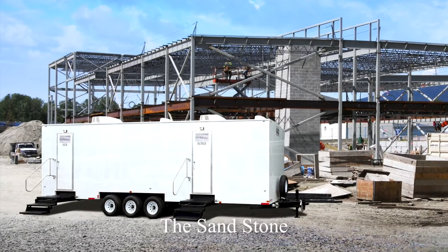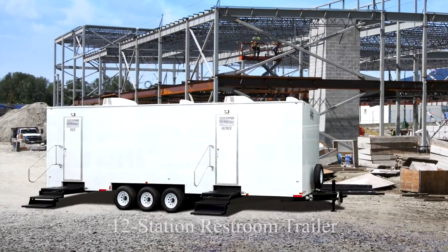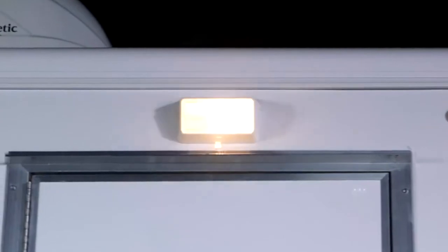Today, I would like to show you a Call Ahead restroom trailer for a long-term rental called the Sandstone. The Sandstone is a large 12-station restroom trailer with separate women's and men's facilities and all the amenities for comfort and sanitation. The Sandstone has a bright white exterior with outdoor lighting for evening jobs. Let's start by taking a look inside the women's restroom.